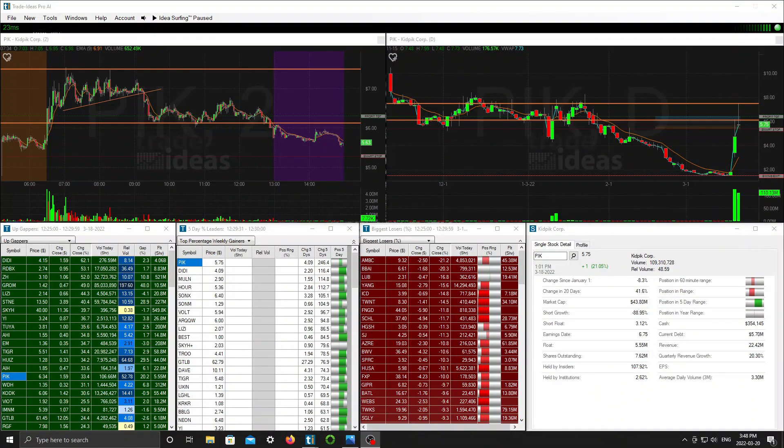How are we doing guys? Let's go over the pick chart from Friday, March 18th. This is a pretty common looking chart we see on the low floats, typically the small caps.